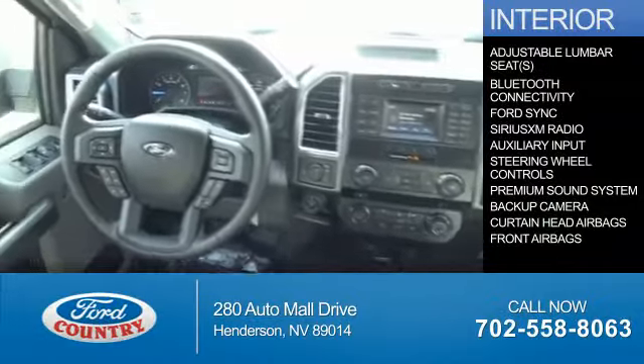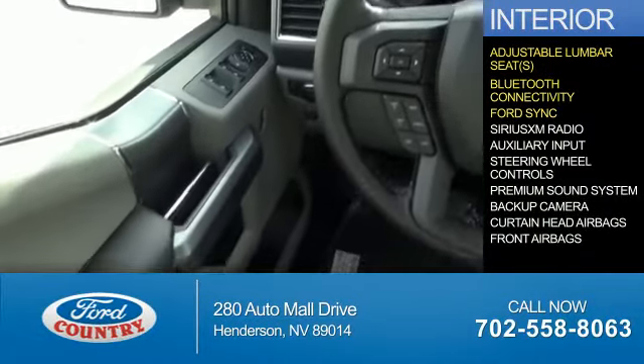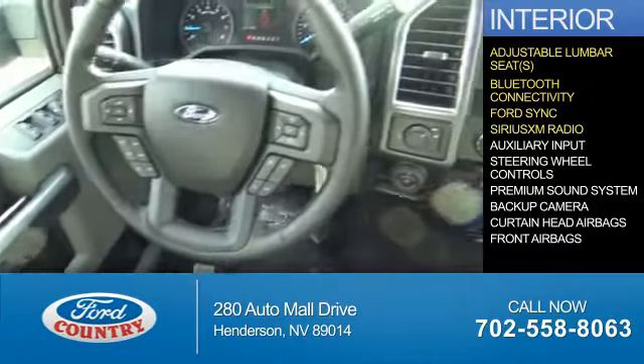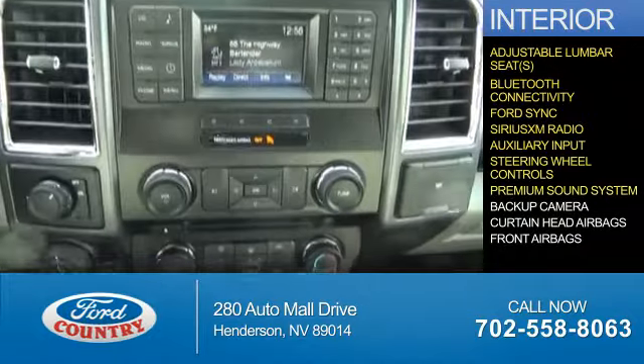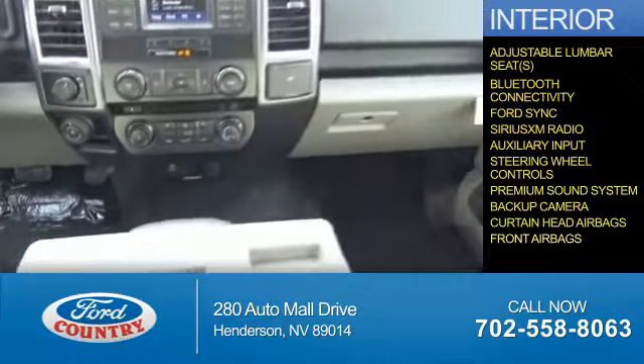Inside you'll find adjustable lumbar seats, Bluetooth connectivity, Ford Sync voice activation, Sirius XM satellite radio, auxiliary input, steering wheel controls, a premium sound system, a backup camera, curtain head airbags, and front airbags.